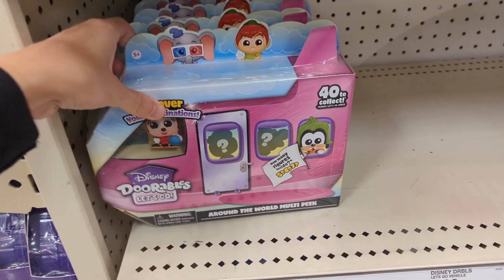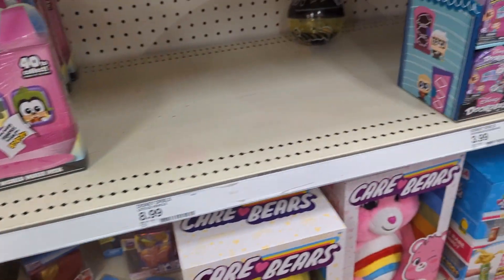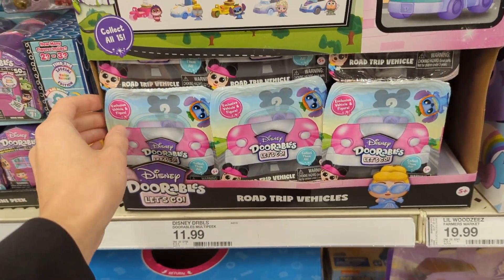Hi everyone, today we are going on a toy hunt to Target. This is just going to be a really short toy hunt today — it's my first time out in the toy aisles in a very long time.